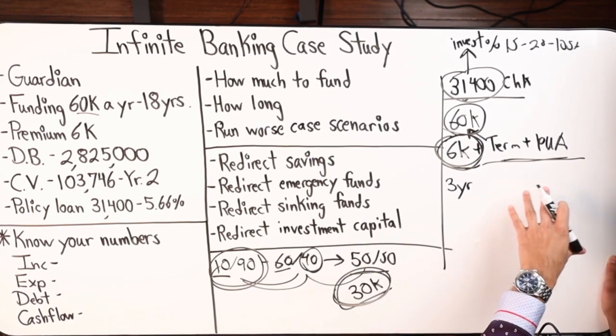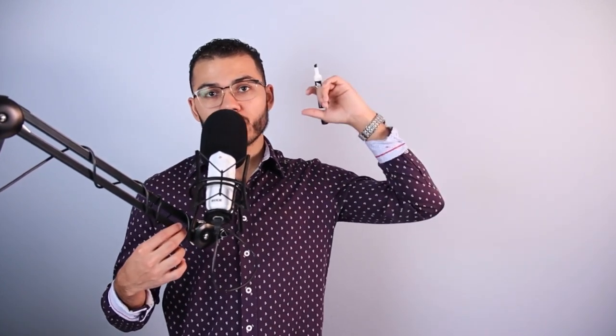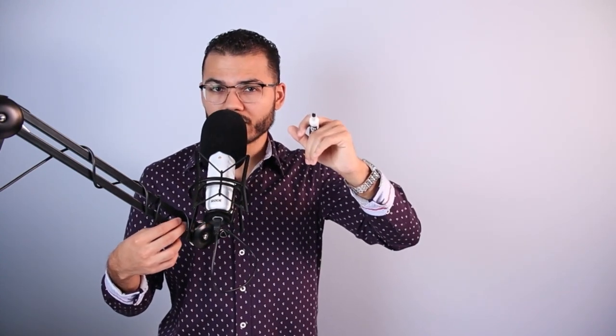The worst case scenario: just pay the base plus term and PUA, then rebound. Year four or five you're making three times what you were before, and you can always do a makeup contribution — say $50,000 from year three plus $60,000 for year four, putting in $110,000 to get caught up. Obviously the policy won't perform equal to someone who funded $60,000 each year on the anniversary date, but you don't lose those earnings. Unlike a Roth or 401(k) where if you don't contribute that year you lose out on that contribution space — with this policy you can always make up for it, even five or ten years later. You retain your MEC space.